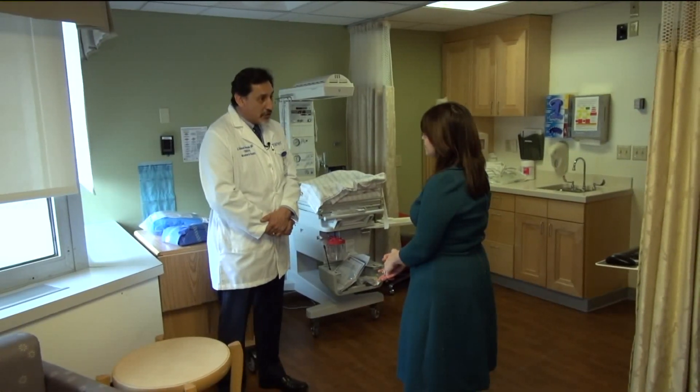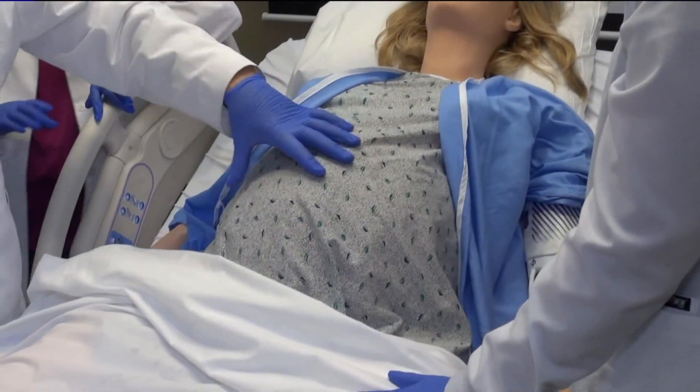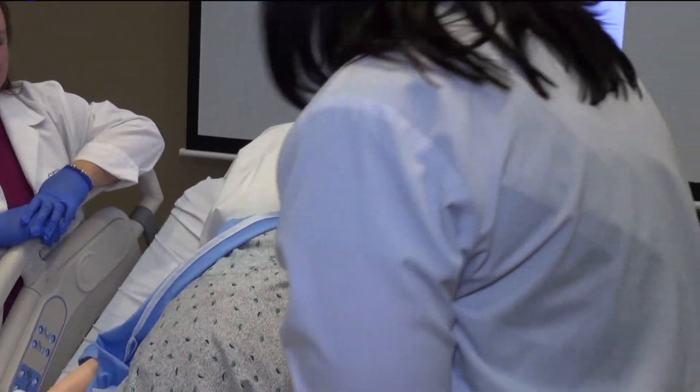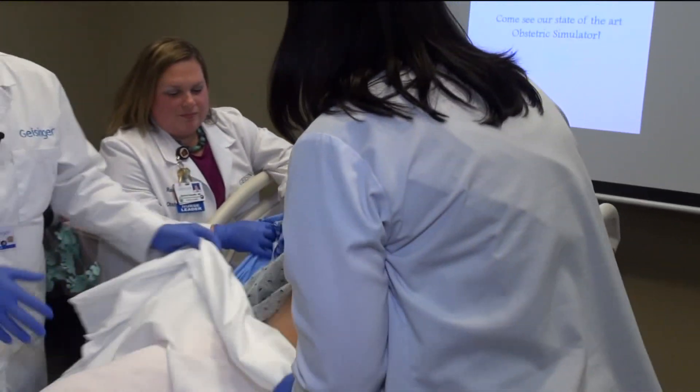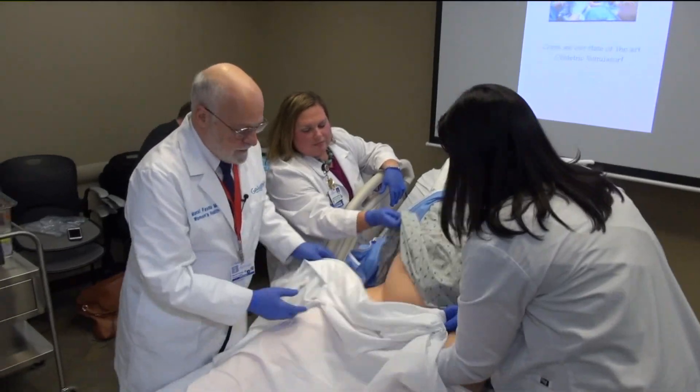OB-GYN Dr. Manny Araguin says most of the time everything goes well in a delivery room, but Victoria allows them to better plan for the times that don't. We can begin to plan for, we can begin to prep for, and more importantly, we can begin to train over and over so that we're not expecting that scenario to come up only once every six months or once a month.